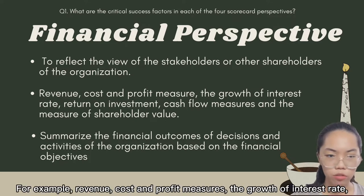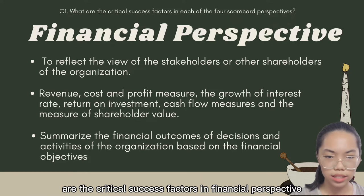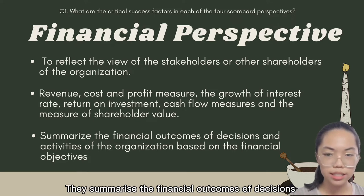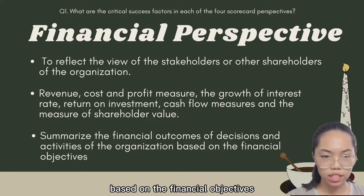The growth of interest rate, return on investment, cash flow measures, and the measure of shareholder values are the critical success factors in the financial perspective. They summarise the financial outcomes of decisions and activities of the organisation based on its financial objectives.